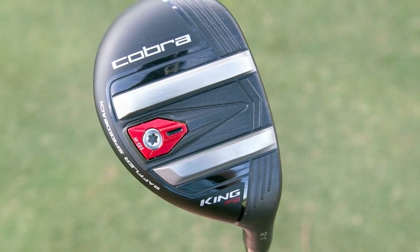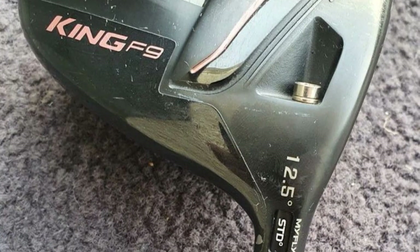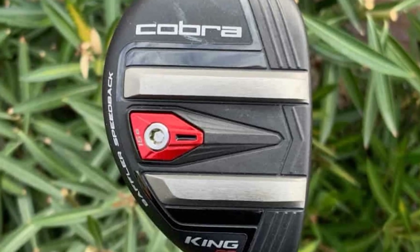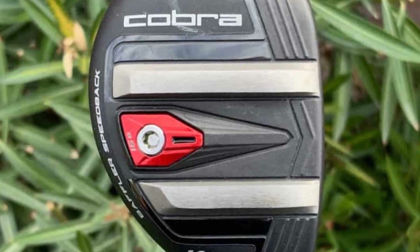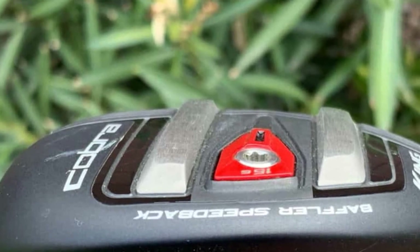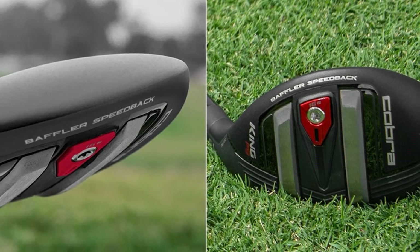It also comes with a back tungsten weight. Weighing 15 grams, tungsten will effectively improve trajectories. Another excellent feature is its forged stainless steel face — thin but high strength — which improves responsiveness. The optimized rail design lowers the discretionary weight of the club while strategically positioning the center of gravity where it is needed most. Lastly, the club head is 10% larger than the previous iteration, providing a larger surface area that lessens the chances of missing your shot.